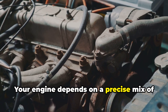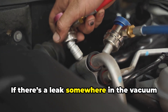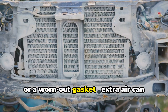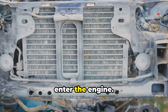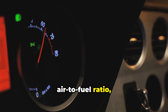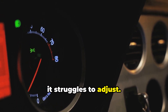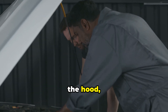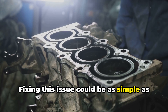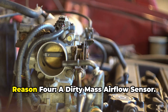Reason three: vacuum leaks. Your engine depends on a precise mix of air and fuel to run smoothly. If there's a leak in the vacuum system — like a cracked hose, a loose fitting, or a worn-out gasket — extra unmetered air enters the engine, disrupting the air-to-fuel ratio and forcing the RPM to rev up and down. You might even hear a hissing sound under the hood, which is a telltale sign of a vacuum leak.